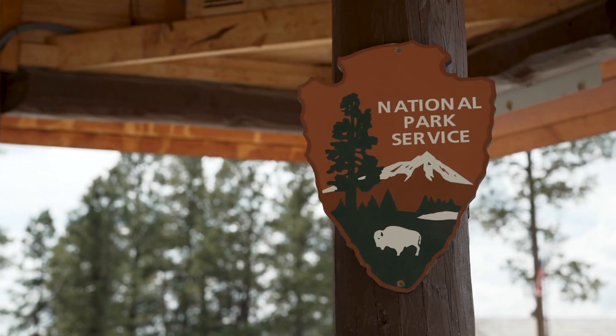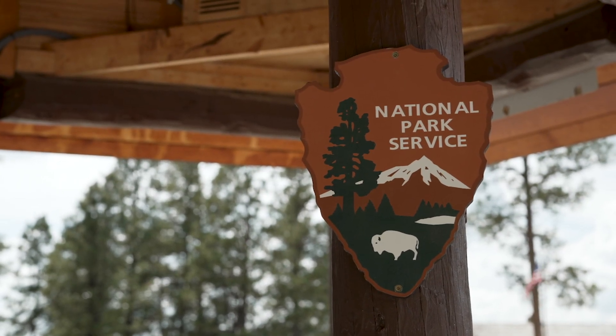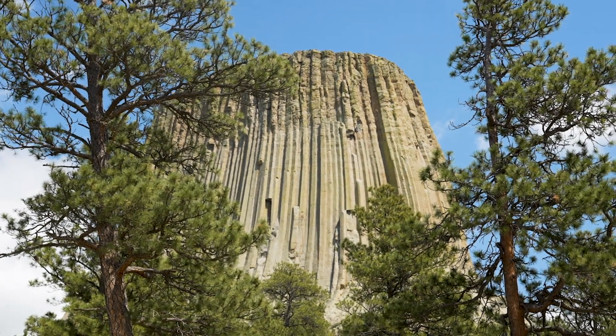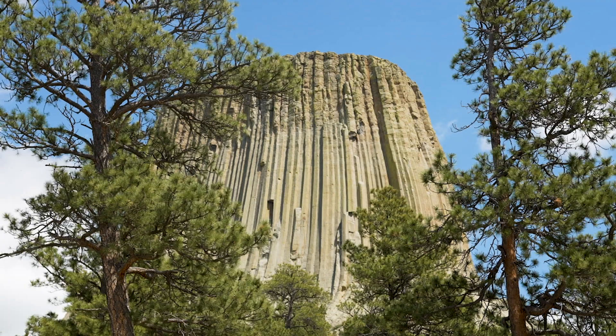Hey everyone, we are at Devil's Tower National Monument here in Wyoming with Park Ranger Tyler. Right behind us is Devil's Tower, also known as Bear Lodge. This is a national monument designated in 1906 by President Theodore Roosevelt — we were actually the first national monument in all of America.